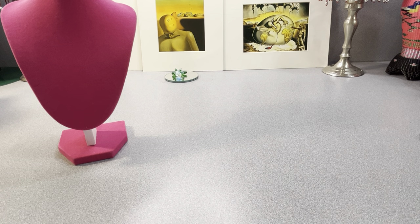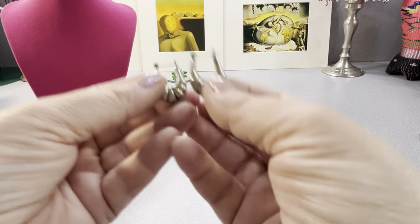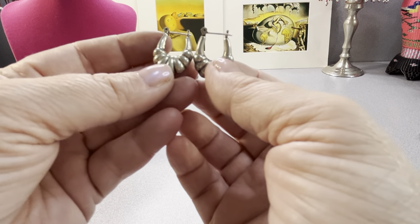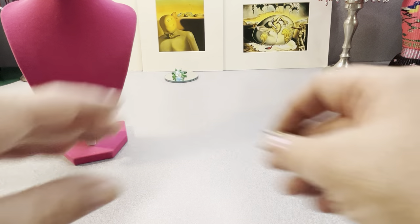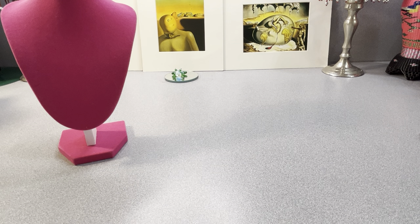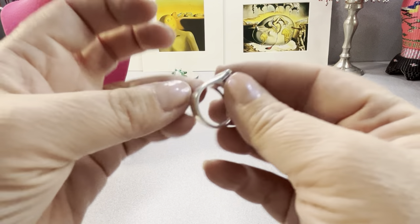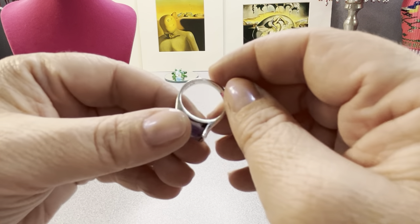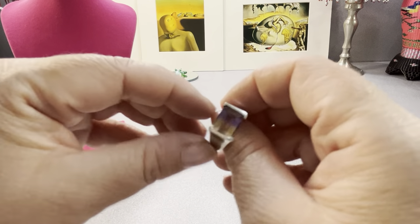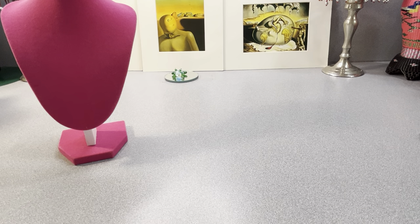I do have more. These are sterling earrings here. They're nice, they're not real heavy but they're not real light. They're kind of small, like an inch. I know some people wear them small. Those are sterling. This is nice — I have to test the stone. It's sterling.